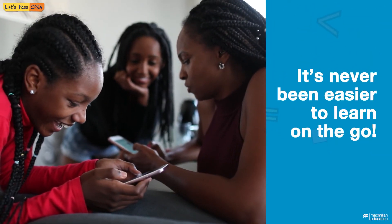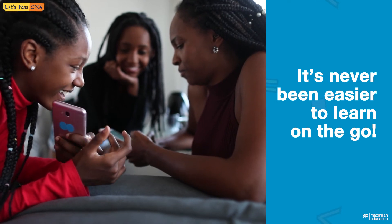Study wherever and whenever you want to with the mobile app. It's never been easier to learn on the go.